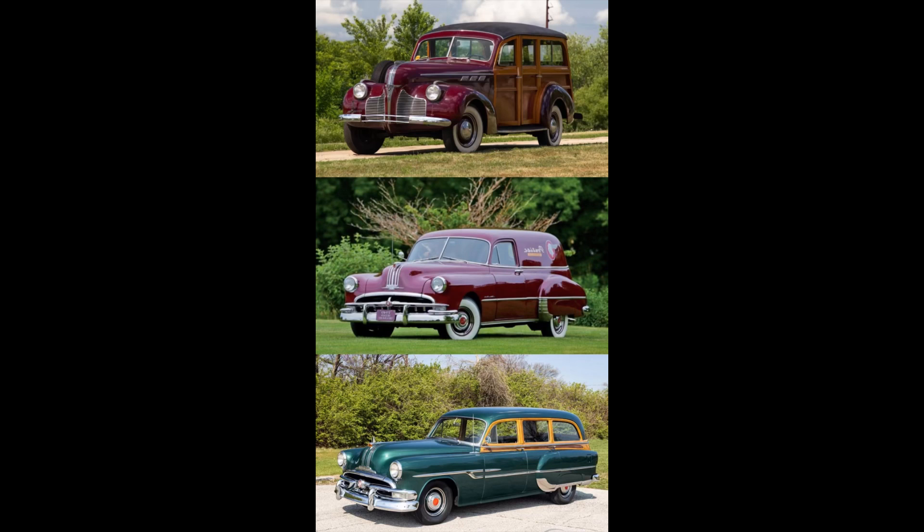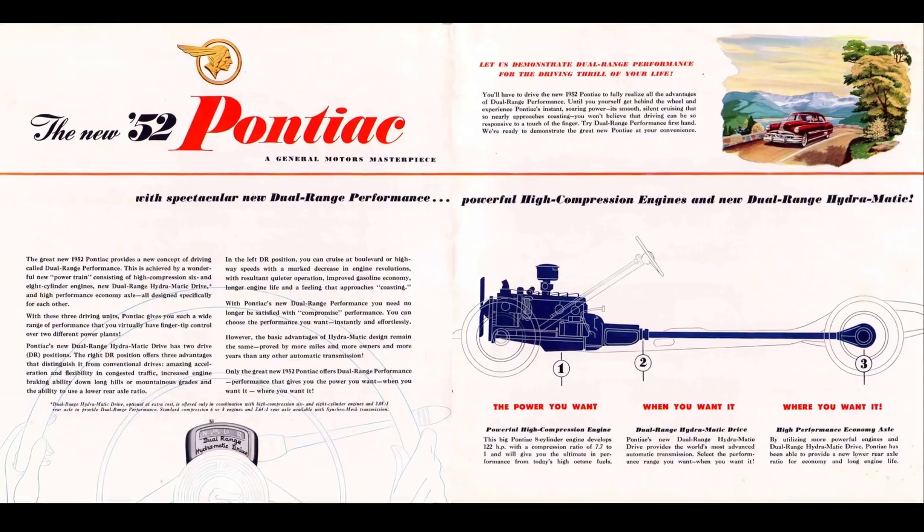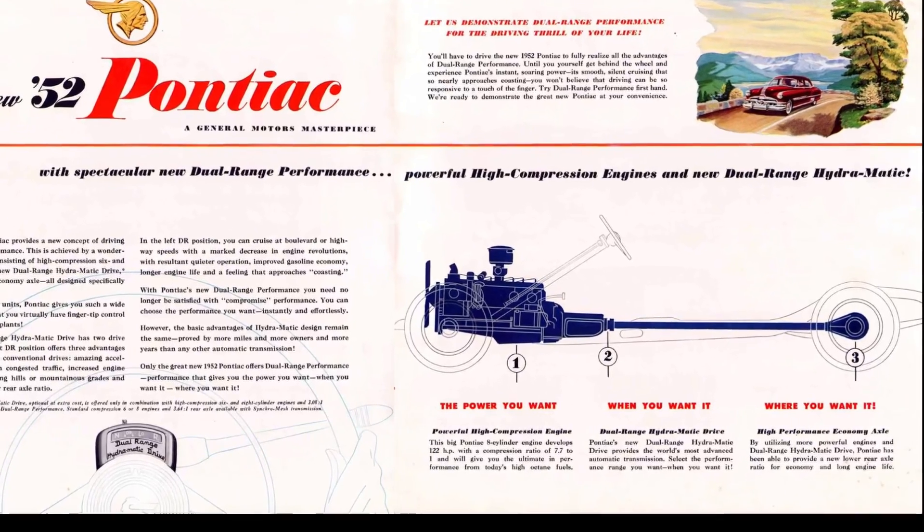Now it's time for Name That Tune. First person to get both the name of the band and the song title correctly in the comment section will have their comment pinned to the top.